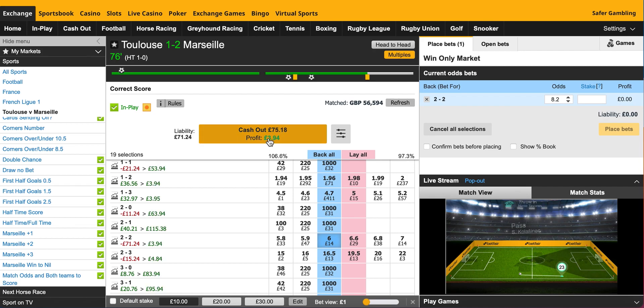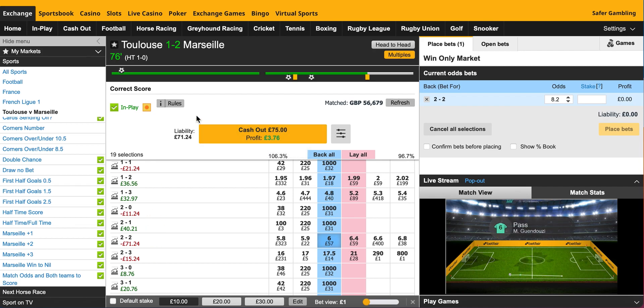I genuinely don't know what to do. We are into the last 14 minutes. Do I trust how I've profiled this game? Marseille do have a good defence and I was forecasting just the one goal from Toulouse. Do I back my research or do I cash out because of these in-play stats? I'll let you know what decision I make.